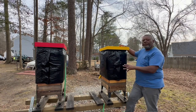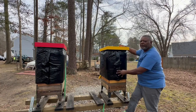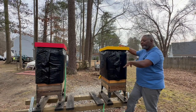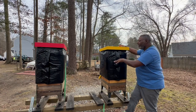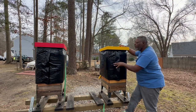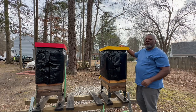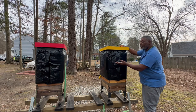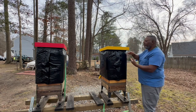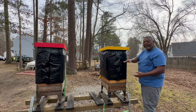These XL frames are strictly for the bees — I don't harvest any honey from them. I put honey supers on top to get honey from, but every XL frame is just for the bees for their brood. They put honey toward the top which forms like a honey bridge, and the queen very rarely goes above these XL frames.